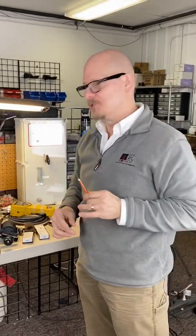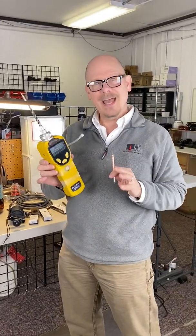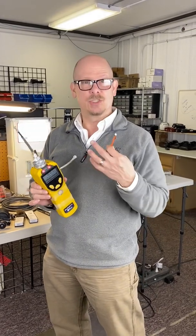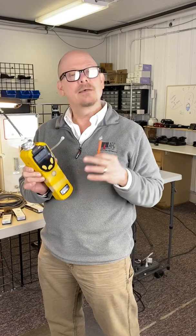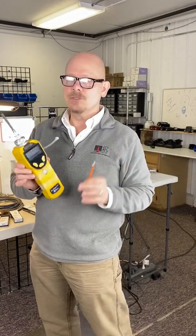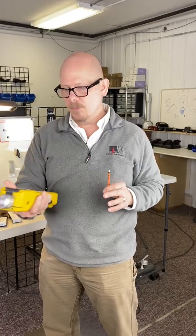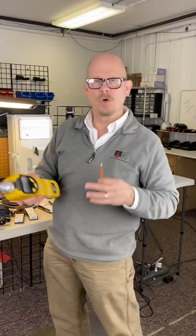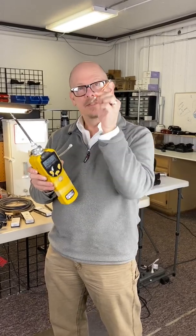One interesting thing about this particular tube: if I were to use a PID and I'm looking for methanol, PIDs use lamp energies to actually detect the presence of a gas. 10.6 electron-volt lamps used in most PIDs don't have enough energy to see methanol. They do see ethanol and isopropyl alcohol, but when we get into methanol, the PID is blind to it. So you may walk around with a PID such as this Miniray 3000 and get no hits in the presence of something that's actually there. In the case of hazmat or a plant, you want to know what you have, so detector tubes come in handy.